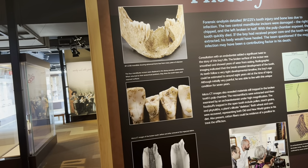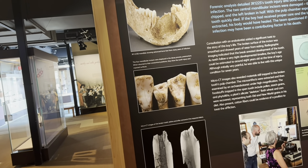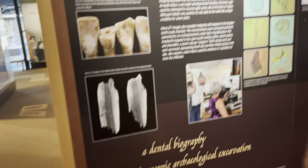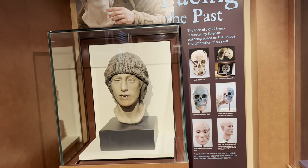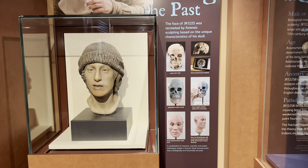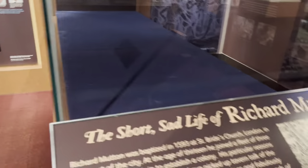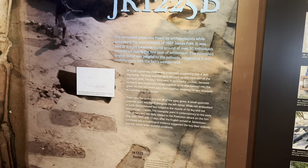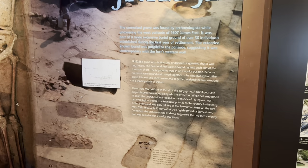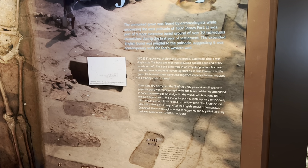Forensic analysis detailed tooth injury and bone loss due to infection. The teeth were incisors — the right was chipped and the left broken in half with the pulp chamber exposed. The tooth quickly died. If the boy had received proper care and the tooth was extracted, the body would have healed. The major infection may have been a contributing factor to his death. This is the forensic sculpting of an early colonist after his skull and bones were dug up here in Jamestown. The unmarked grave was found by archaeologists while uncovering the west palisade of the 1607 James Fort, part of a burial ground of over 30 individuals established during the first year of settlement.